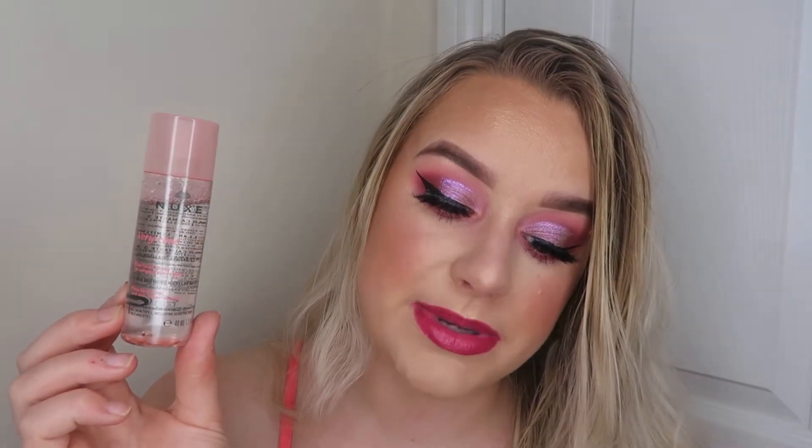The next thing is from Nux — this is a Very Rose Micellar Cleansing Water. I have a love-hate relationship with Nux. I'm just not always overly keen on their products — I feel like they can be a little old-fashioned in terms of scents. This is 100% botanical origin extract which helps with very dry skin. It's also got a rose scent, and I'm not a big fan of rose either. But this size is super handy for travelling, so it'll go in my drawer for when I can travel.